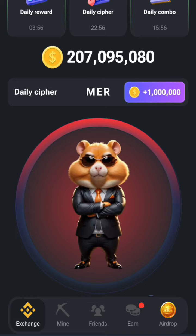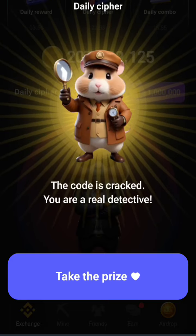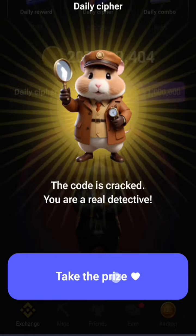K is dash-dot-dash. Then L is dot-dash-dot-dot. And E is just a dot. So we have deciphered the code. Now all you need to do is take your prize.